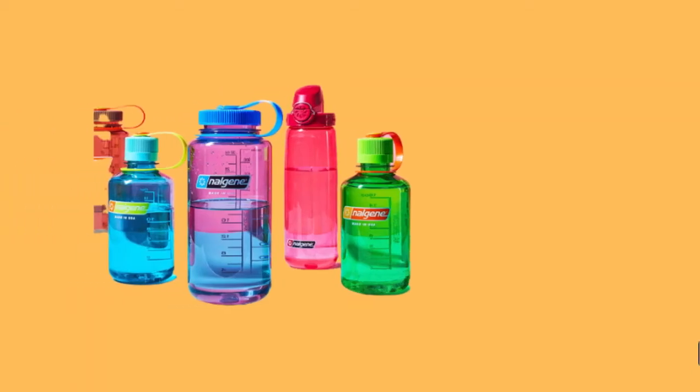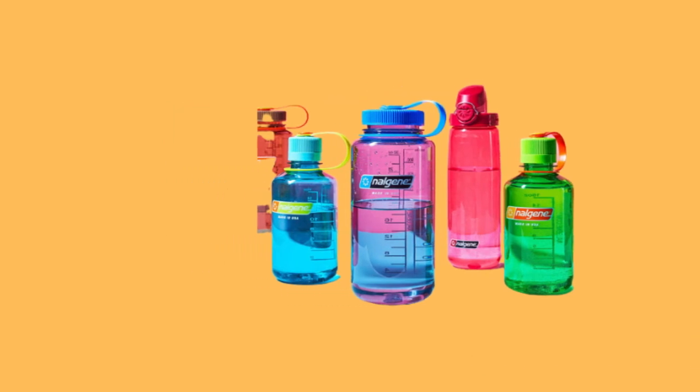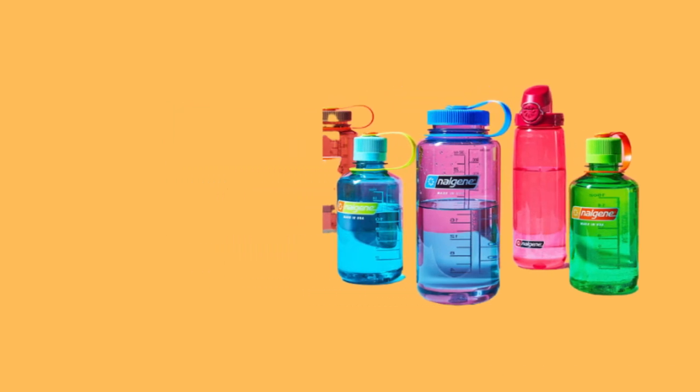This water bottle comes with a leak-proof top cap that won't let any water escape. There are many other features that make this bottle one of the best water bottles out there, but these are just a few.